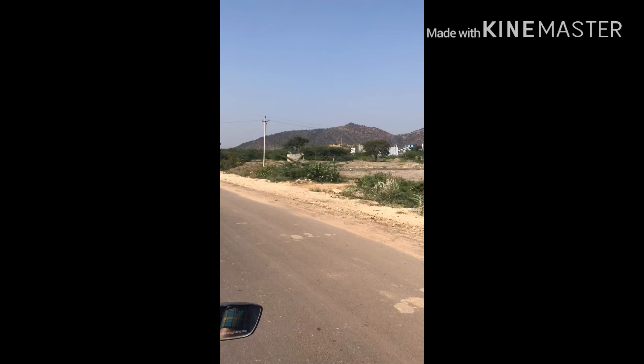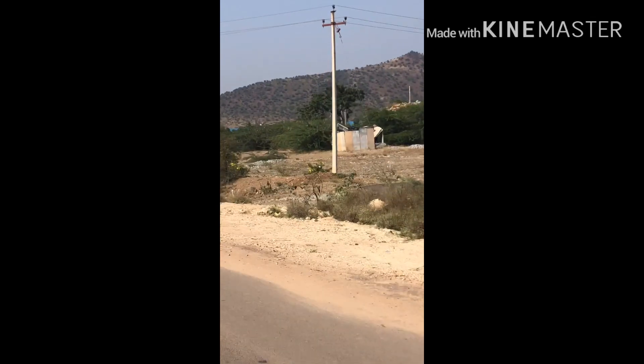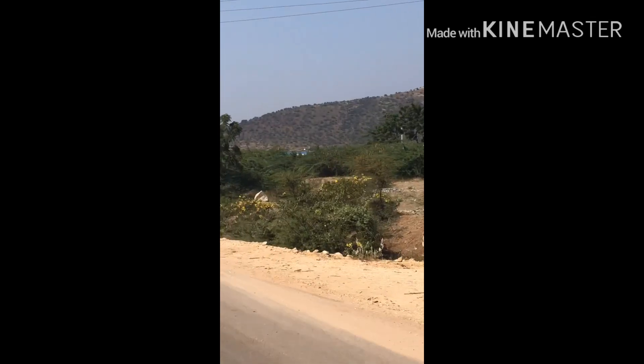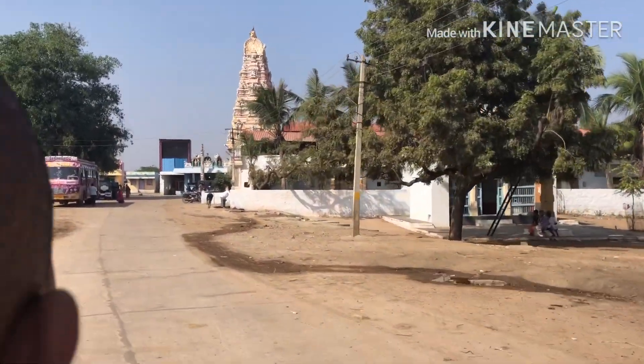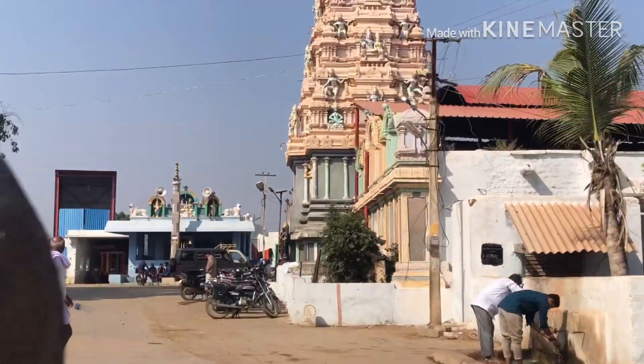The temple is called Neemkal Hanuman Temple, which is a special place. This temple has a lot of specialties. It is located in a small village.